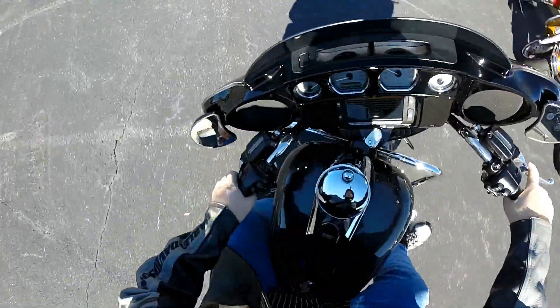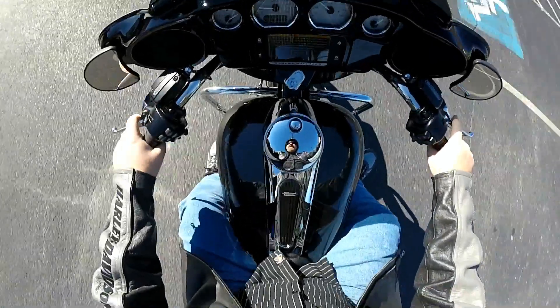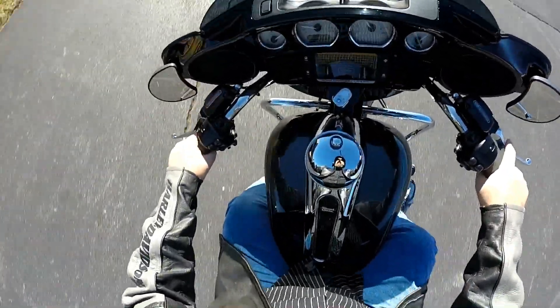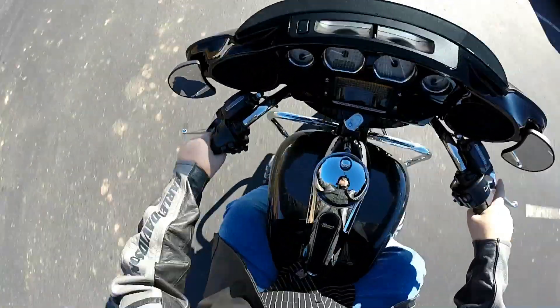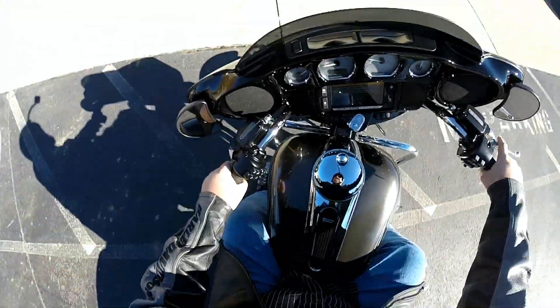Check this one out. I've got a 2015 Street Glide Special with a custom paint set. The Street Glide Special has got all the luxuries that you would expect from a premium touring machine. Let's walk around and check it out.